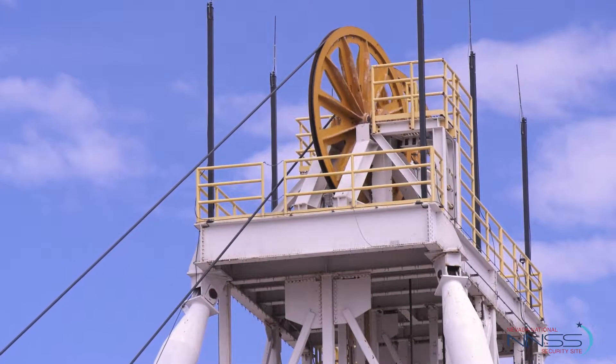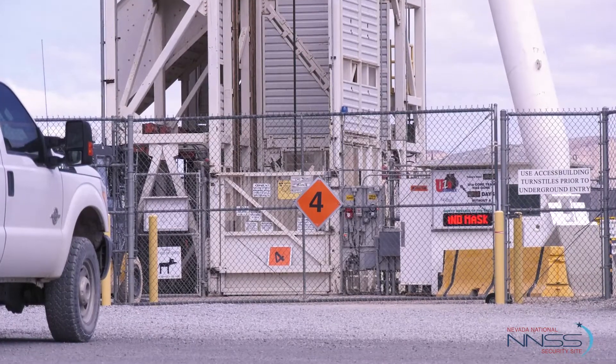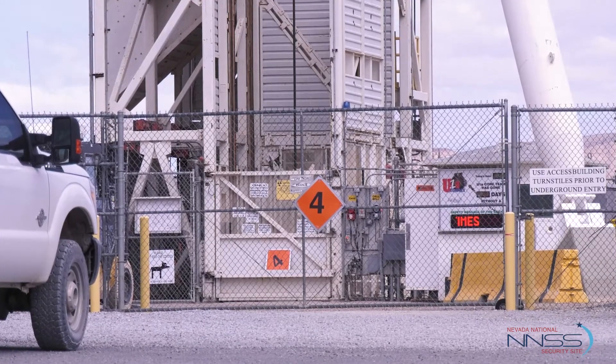Qualification of the nation's nuclear deterrent has become a core mission of today's NNSS. We are not doing underground testing any longer.